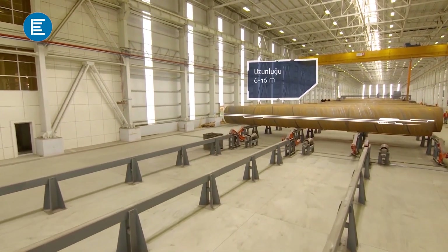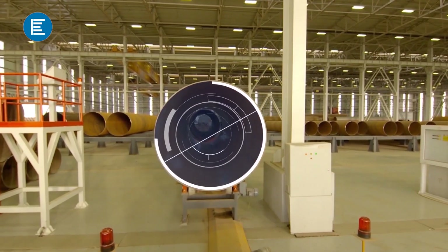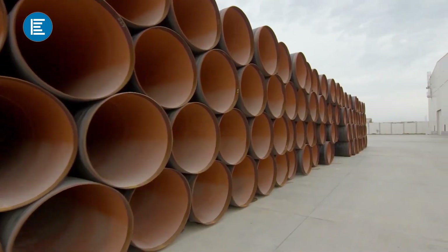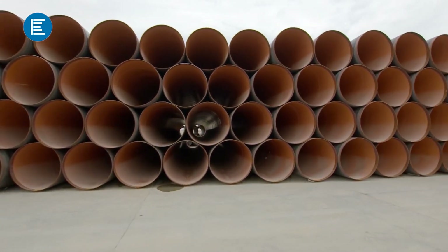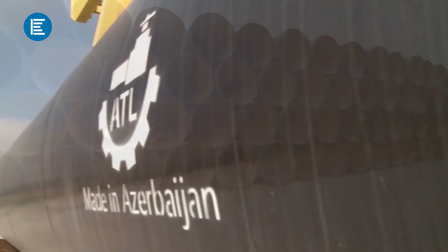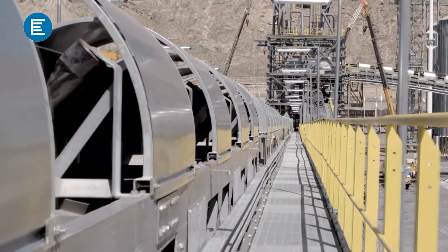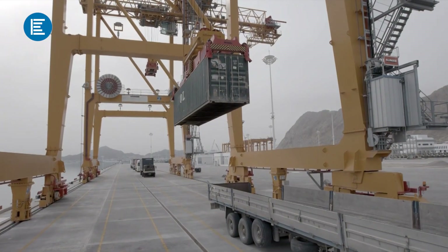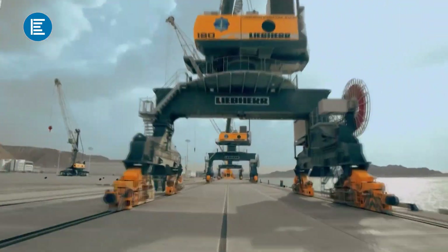The plant produces up to 100,000 tons of pipes of various sizes with a thickness of 6 to 25 millimeters and a diameter of 400 to 2,400 millimeters. Despite the high demand for the plant's products, priority is given to projects for the construction of infrastructure in the territories liberated from occupation. Steel pipes with a diameter of 2,400 millimeters are used in the construction of power plants in the Gubadli and Zengilan regions. In addition, the plant's products are widely used in various strategic projects in Central Asian countries, as well as in the construction of the port of Turkmenbaşı.